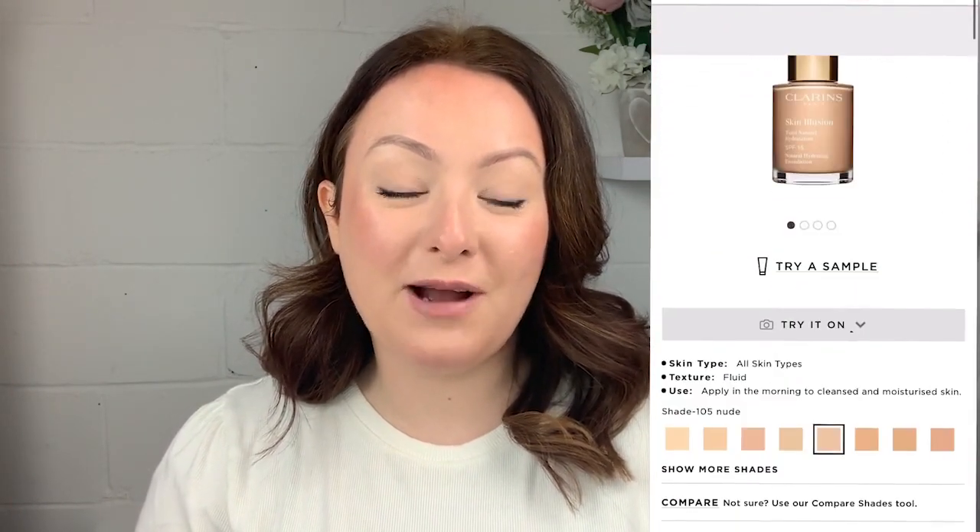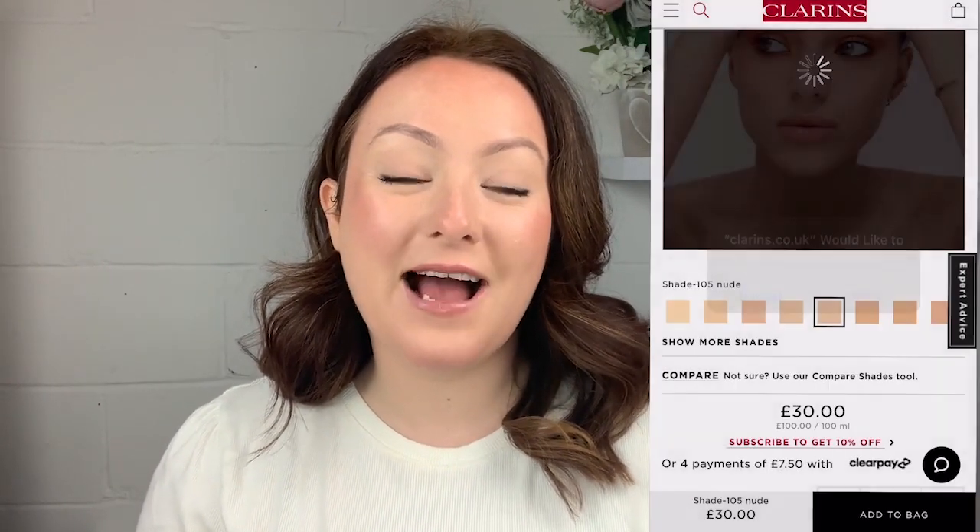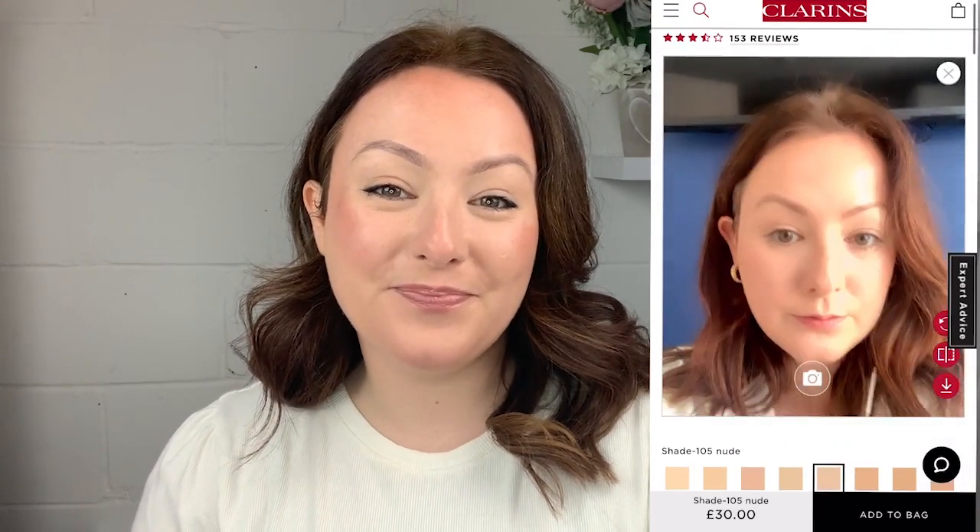The best way of finding which foundation is going to be best for you is by utilising our skin specialists in your local stores. However, if you want to find the perfect foundation for you from the comfort of your own home, we now have a try-on service on www.clarins.co.uk. This is a service you can find on all of our foundations where you're able to upload a live picture, video, or a selfie to find which foundation shade is going to be the best one for you. All Clarins foundations are fine for every skin type and every skin concern — it's just completely down to you and your preference on what kind of finish and benefits you want to get from your foundation.